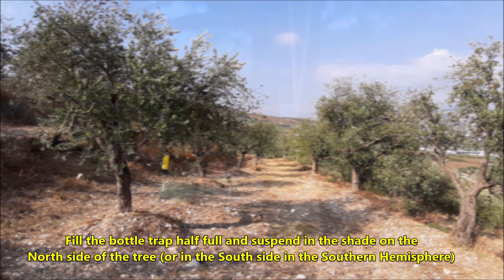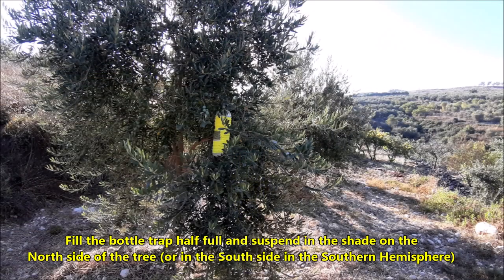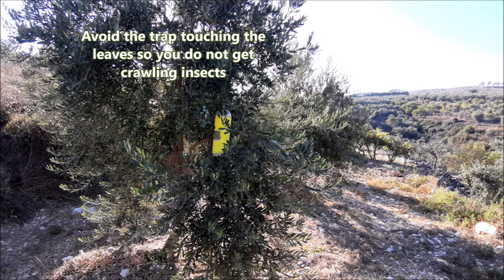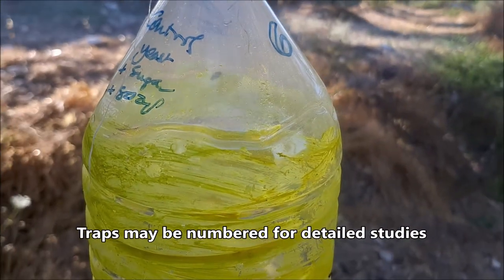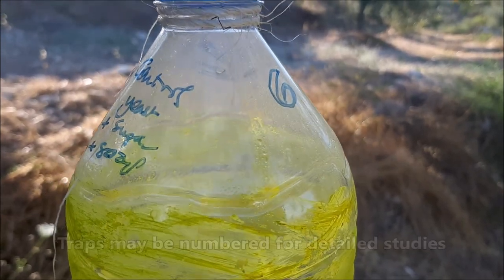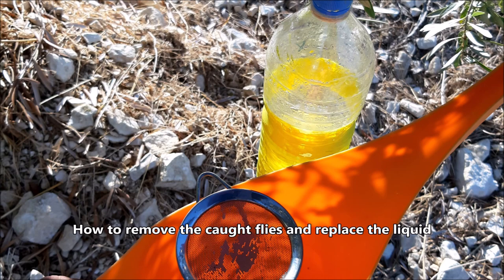The bottle should be less than half full and placed in the shade, usually on the north side of the tree, but not touching branches to avoid crawling insects. We tried several liquids and numbered the bottles and indicated the liquid used. The string should be about a meter long, or about three feet, to place the bottle within easy reach for collecting specimens or changing the liquid.